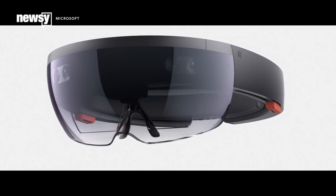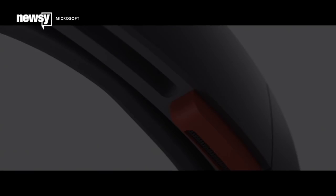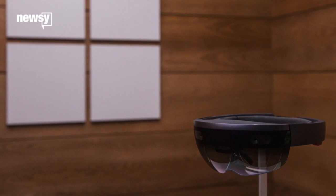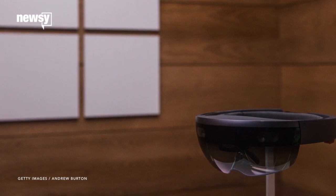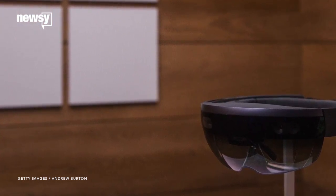It's been a while since we last heard any new details about Microsoft's augmented reality headset, the Microsoft HoloLens. But our dry spell has come to an end thanks to Microsoft rep Bruce Harris, who shared some more details about the device at an event in Tel Aviv.